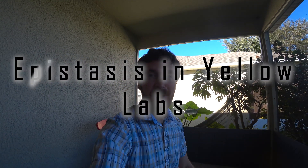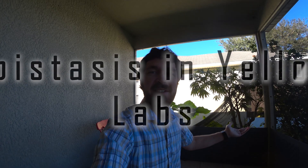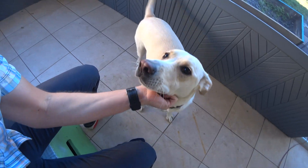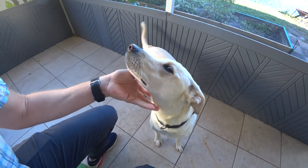Hello everyone. I want to introduce you to a good friend of mine to teach you a little bit about epistasis in our natural environment. All right, here he is. Watson, come here. This is my best friend Watson. As you can see, Watson is a yellow lab, but he's a little unique.